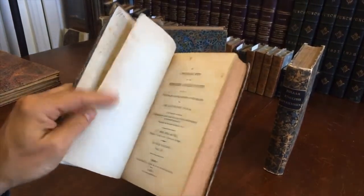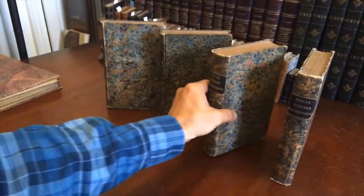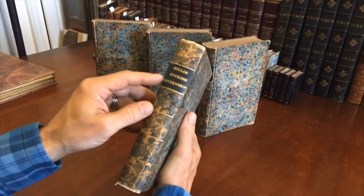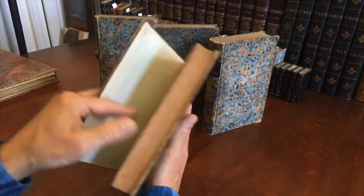But you have to kind of be aware of it and look for it to realize — and then once you notice it you go, oh yes. Whereas modern books it tends to be identical because it's machined. These letters would have been stamped in gilt one at a time by the binder.